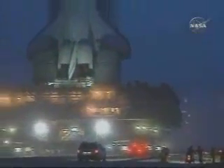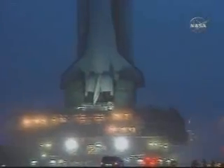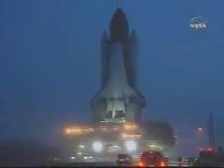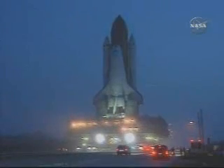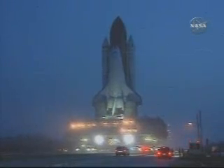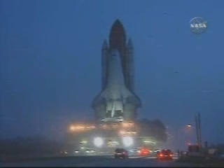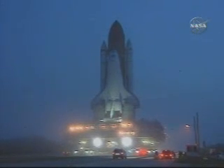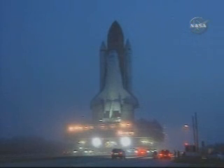Overnight, Space Shuttle Atlantis began its journey from the Vehicle Assembly Building to the launch pad. The activity began at 1:05 a.m. The vehicle travels the 4.2 miles on top of the mobile launch platform, as you can see here, and carried by the transporter. At the pad, the vehicle will then be enclosed by a rotating service structure during its preparation for launch.